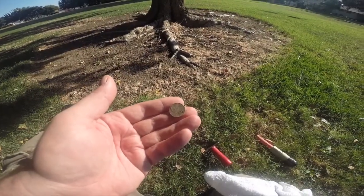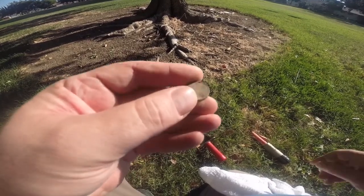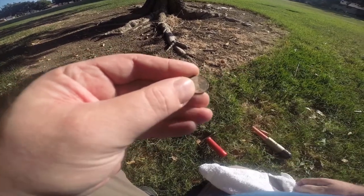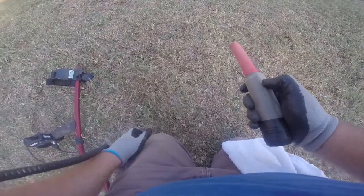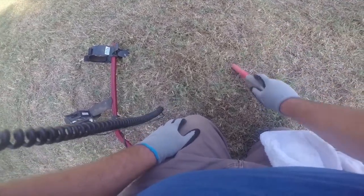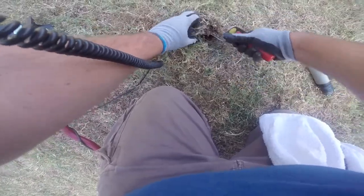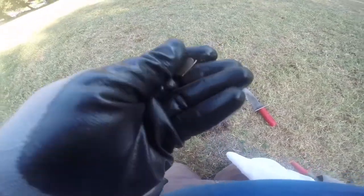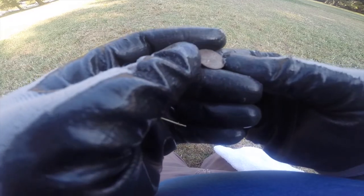Alright, first find is a penny. I have the fully waterproof case on the 2013 ready. Looks like a dime — pretty cool. We also found a rusty nail.